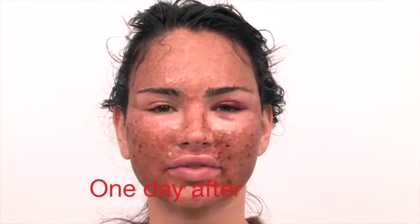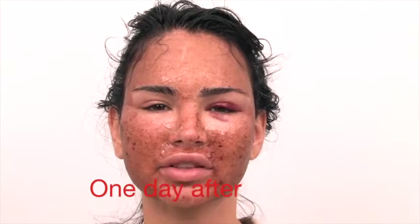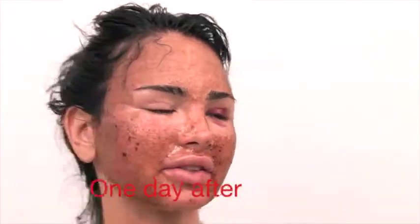It's been a day since the Smart Skin Fat Transfer. It's a little discomfort — skin's a little tight, but can't wait to see the results.